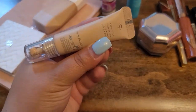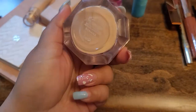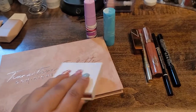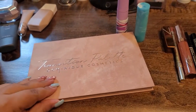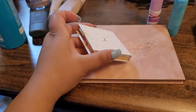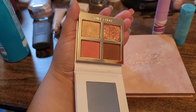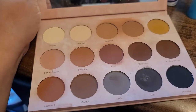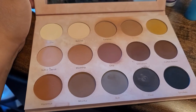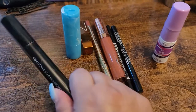I'm also taking the Fenty Beauty Bright Fix Eye Brightener to combine with it, and the Pro Filter powder in banana. Next I'm gonna take the Transition palette for bronzer, blush, and highlight, and also this one from Kiko Milano because it has a nice color story with some sparkly shades that I can pair with the Transition palette. The Transition palette is from Dominique Cosmetics — it has everything you need for the face.